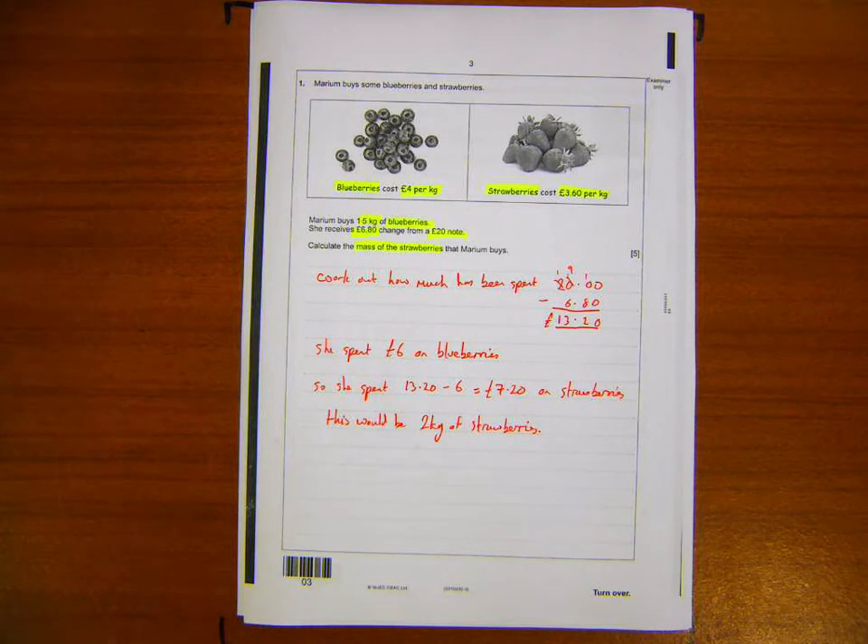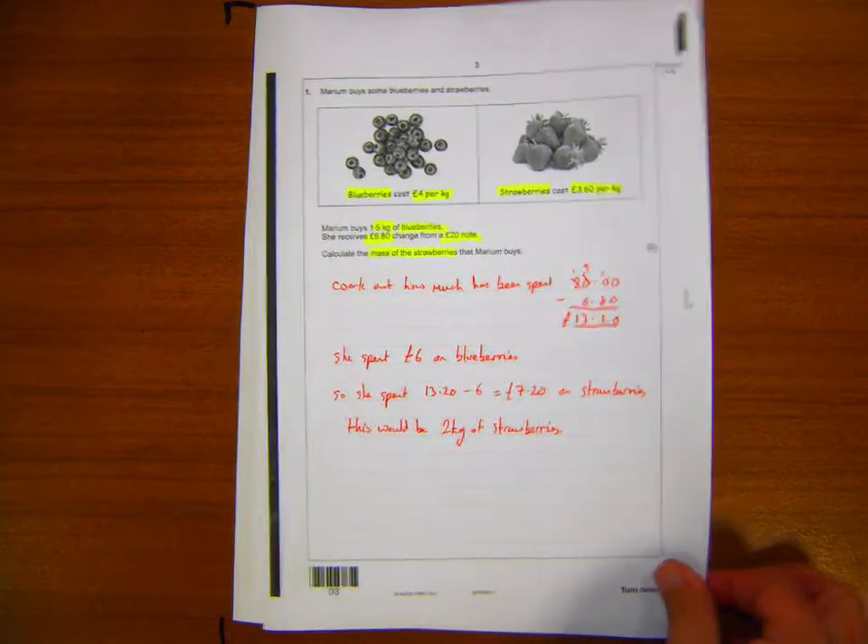That's a very common type of question — it might be sausages and potatoes or similar items. When you see 'money calculations' on the topic list, that's the sort of thing to expect. It's a grade E question.